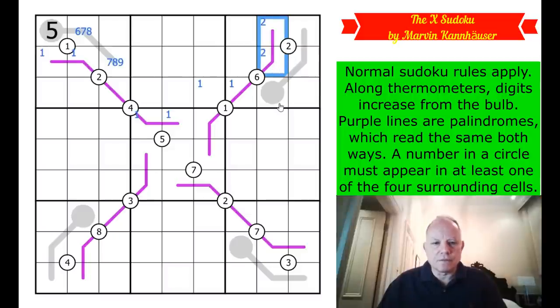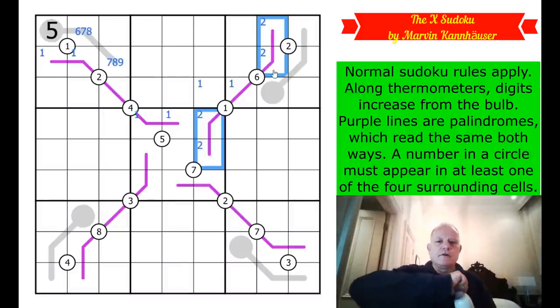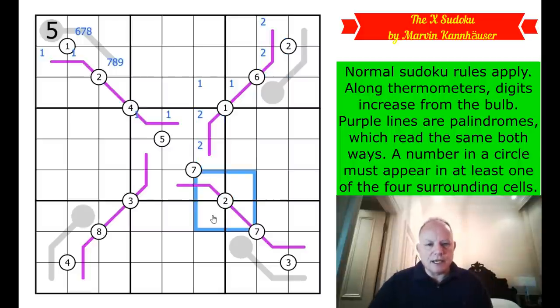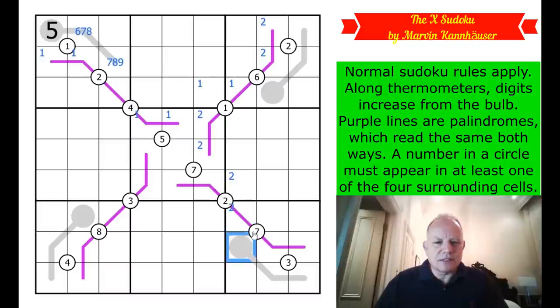Two goes onto one of those two cells on the palindrome. I'm going to be pencil marking across boxes, so I have to be careful about the meaning of that. We get a two in one of those cells. I'm just noticing we get a one, a two, a three, and a four in the corners - also on these corners. I'm sure this is very deliberate.